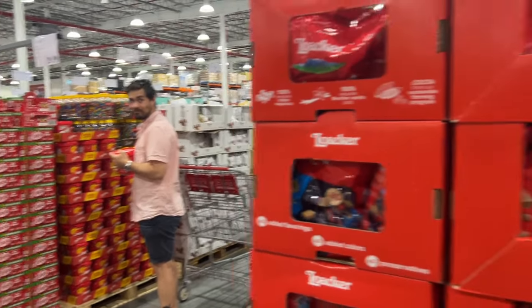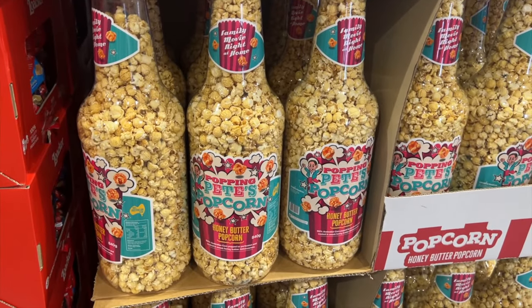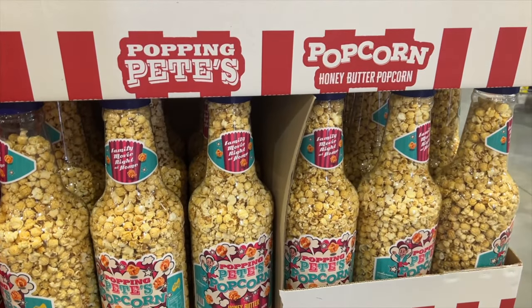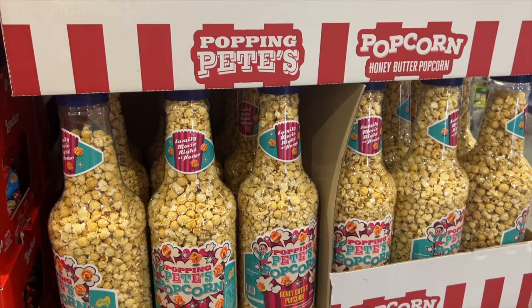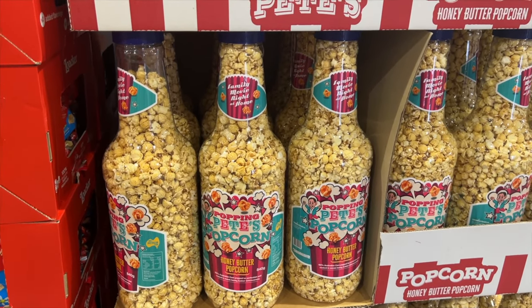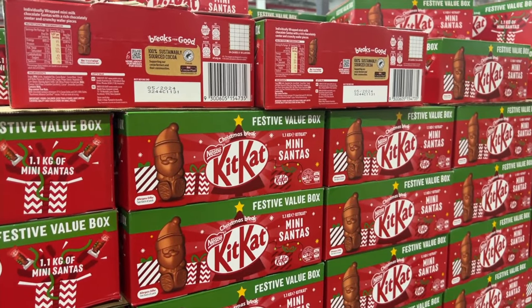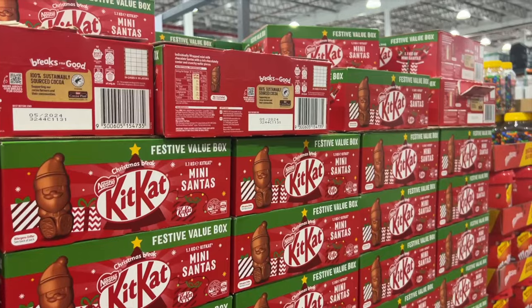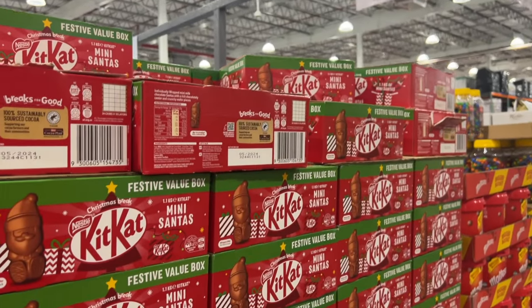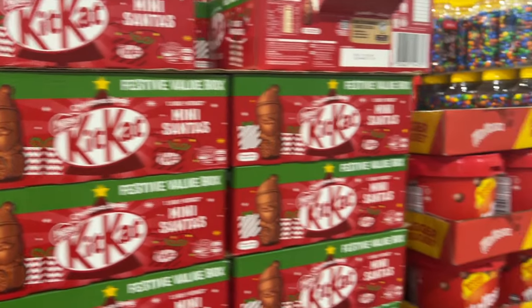Chris has found Maltesers. This is cute — he's found popcorn. It's a honey butter popcorn, it's huge, 840 grams. It's $20 and it's in this really cool bottle. I love it. We have Kit Kat Mini Santas — these would be nice. $29.99 and it's 1.1 kilos. That's a lot of Kit Kat.